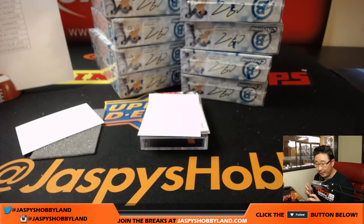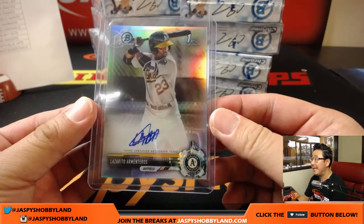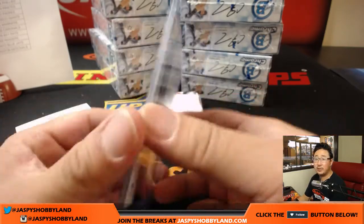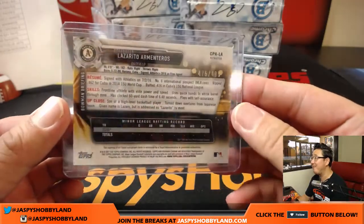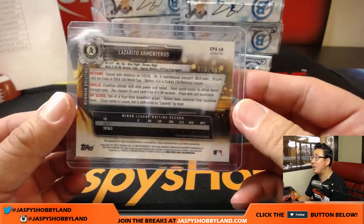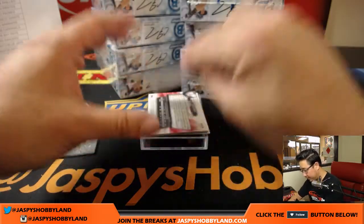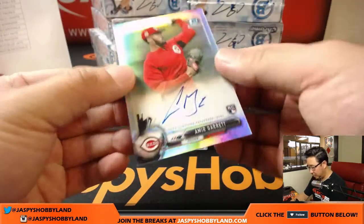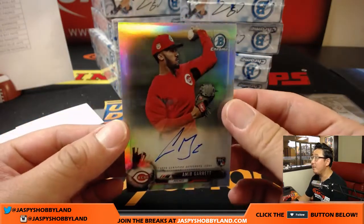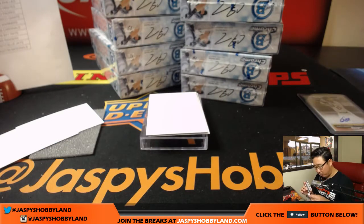The first one is for the Oakland Athletics — that goes to Michael G. Lazarito Armenteros, 475 out of 499, number six international prospect. Most of us should know about Amir Garrett — rookie auto for the Reds, that'll be for Jeremy Merle.